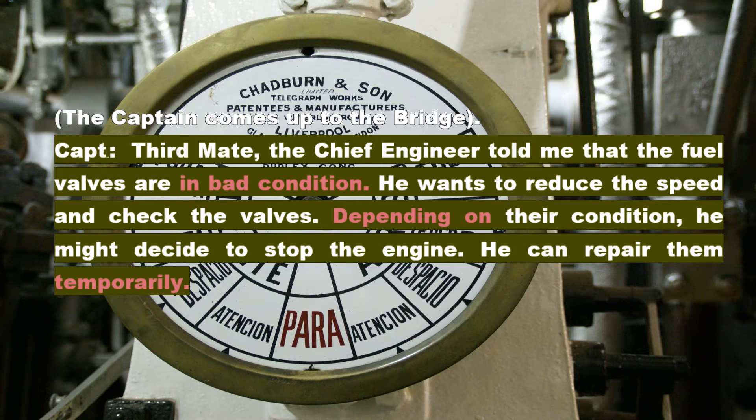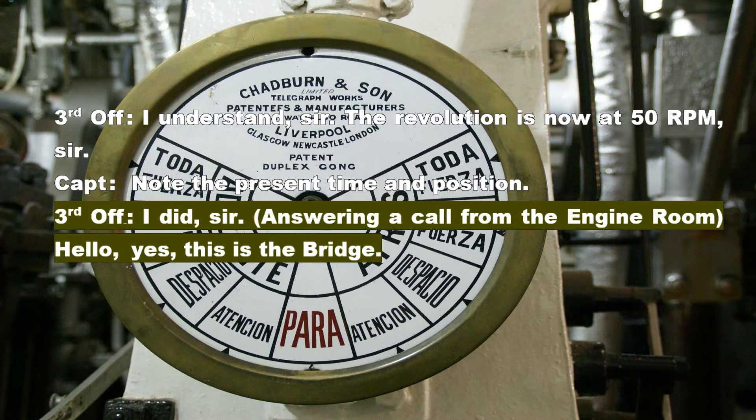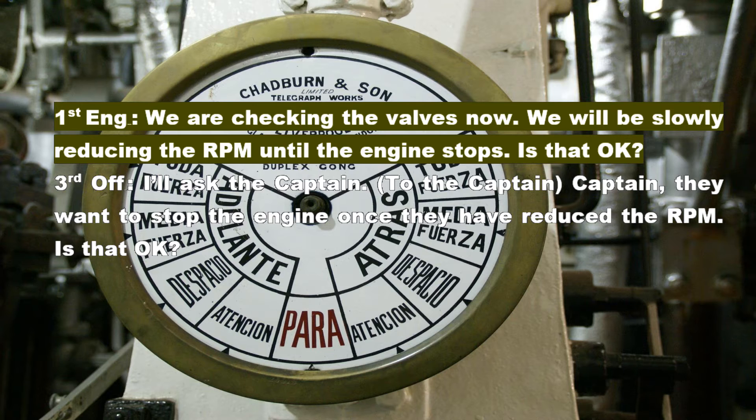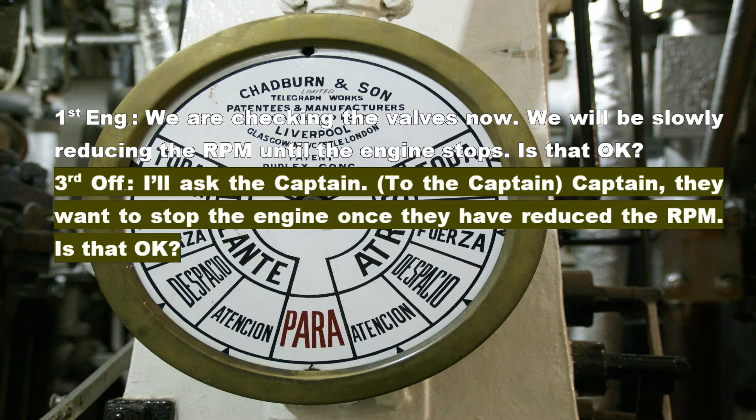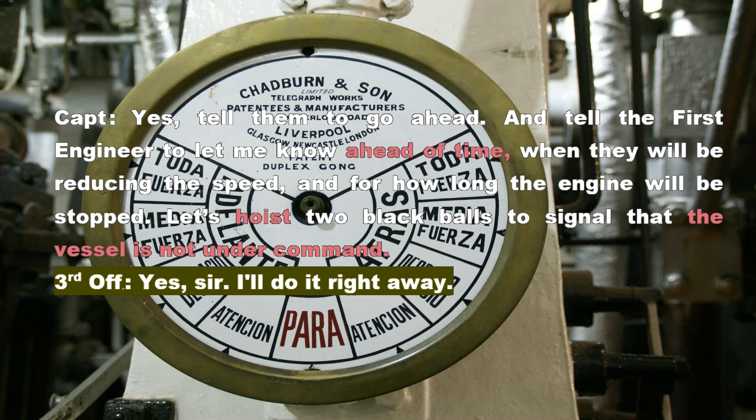Captain: Depending on their condition, he might decide to stop the engine. He can repair them temporarily. Third Officer: I understand, sir. The revolution is now at 50 RPM, sir. Captain: Note the present time and position. Third Officer: I did, sir. Answering a call from the engine room — First Engineer: We are checking the valves now. We will be slowly reducing the RPM until the engine stops. Is that okay? Third Officer: I'll ask the captain. Captain, they want to stop the engine once they have reduced the RPM. Is that okay? Captain: Yes. Tell them to go ahead. Tell the first engineer to let me know ahead of time when they will be reducing the speed, and for how long the engine will be stopped. Let's hoist two black balls to signal that the vessel is not under command. Third Officer: Yes, sir. I'll do it right away.